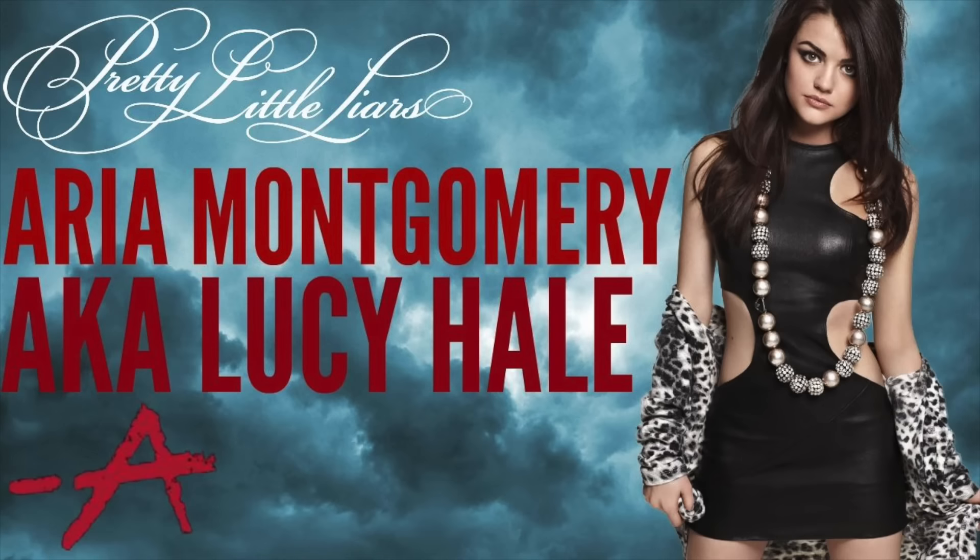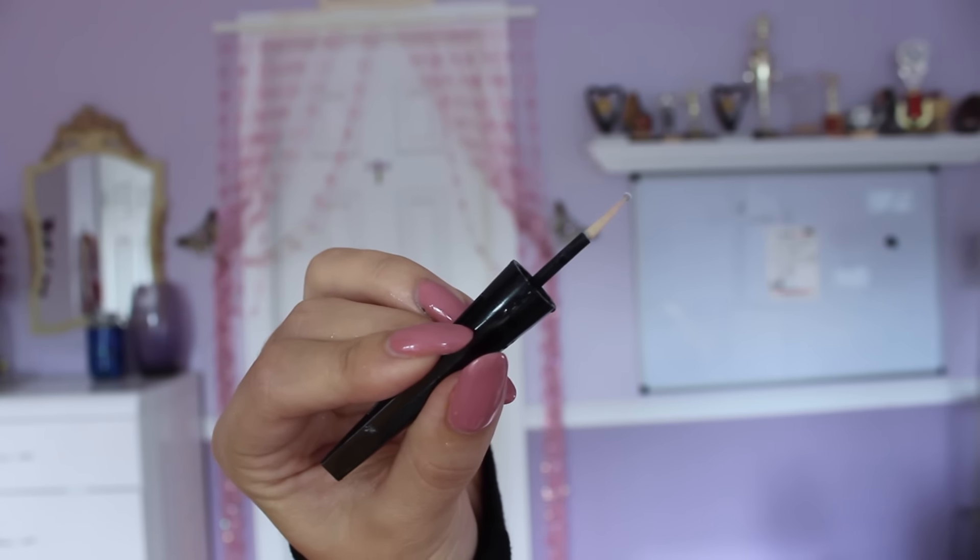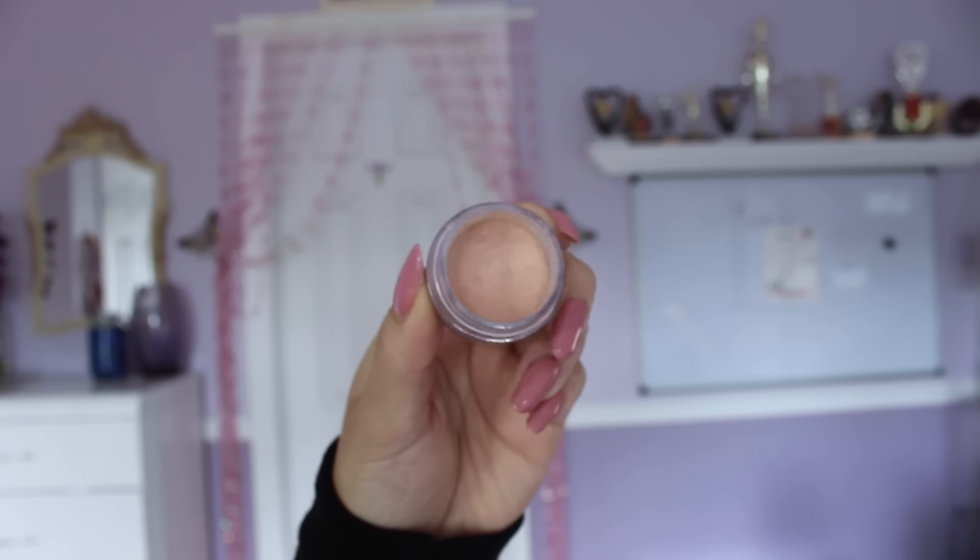I had so much fun making the video, so I hope you guys enjoy it, and let's just begin. The first one we're going to talk about is Lucy Hale, who played Aria on Pretty Little Liars. I found a bunch of beauty hacks on her, so I thought I would begin first with her.